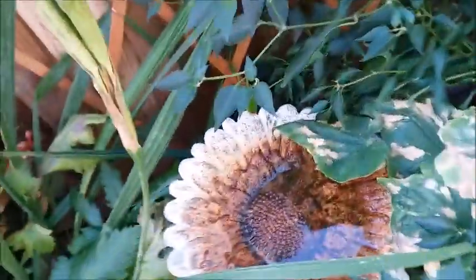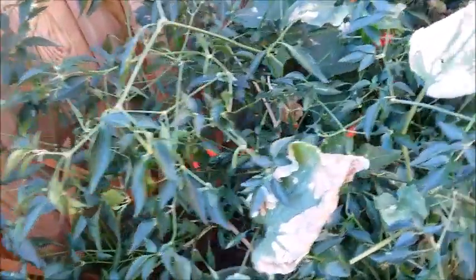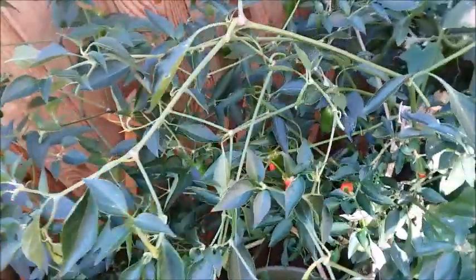I just watered this morning and my birdbath is already dried out — it's so hot out here, it's in the 90s. I had to harvest some of my serrano peppers because they were starting to turn red.